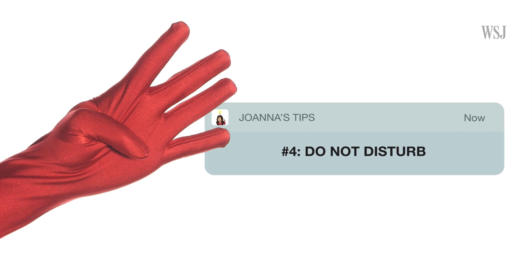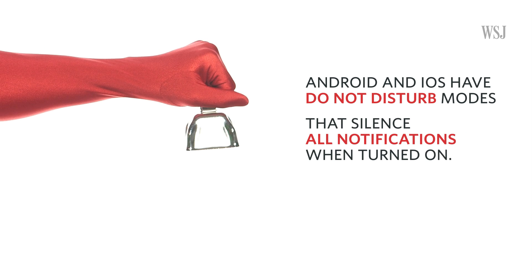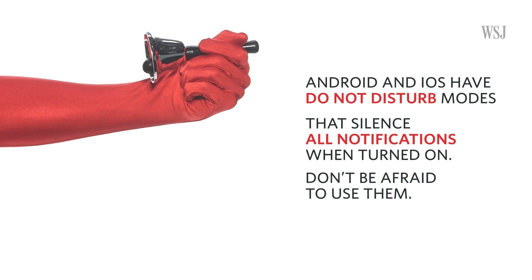Number four: do not disturb. Both Android and iOS have Do Not Disturb modes, which silence all notifications when you turn it on. It's there, so don't be afraid to use it. That should leave you with real peace and quiet — at least until you turn it back on again.